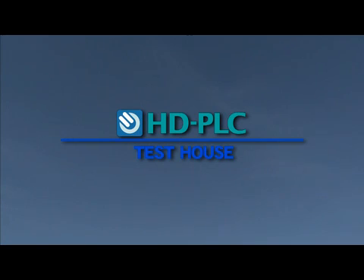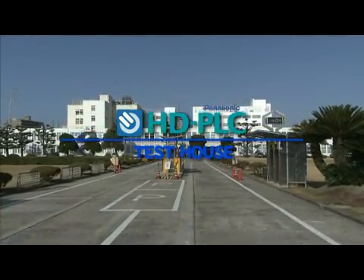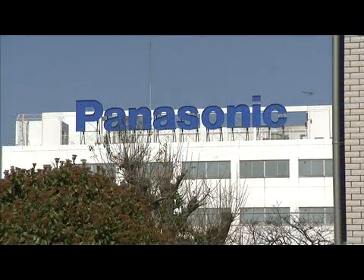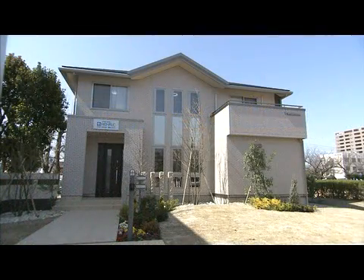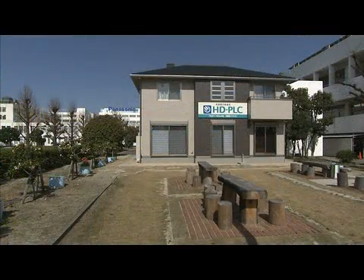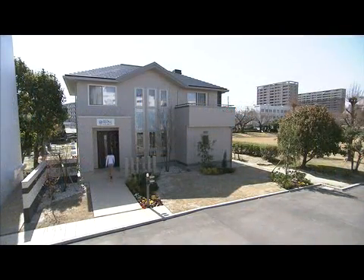Welcome to HD PLC Test House. This test house was built on the grounds of the Panasonic Communications Company head office in Fukuoka, Japan, to test HD PLC product compatibility and newly developed products, and to showcase HD PLC convenience. HD PLC Test House recreates a standard Japanese house.